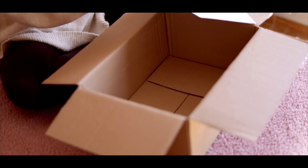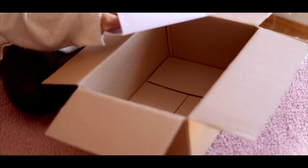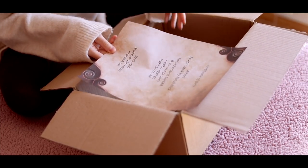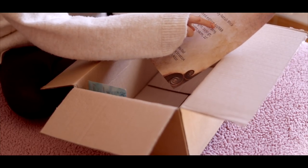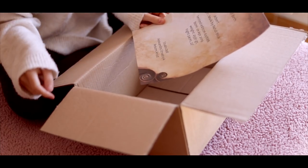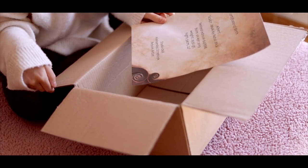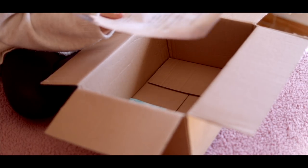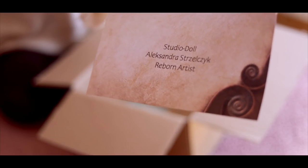I'm going to move the box to the side for a second — not sure what's in here. Okay, this is his birth certificate. So he is the Maik kit by Natalie Bleak. He is a limited edition, number 60 out of 888. He was born on the 1st of April 2019, so he was born a year ago. He is 54 cm, 22 inches, and 2,930 grams.